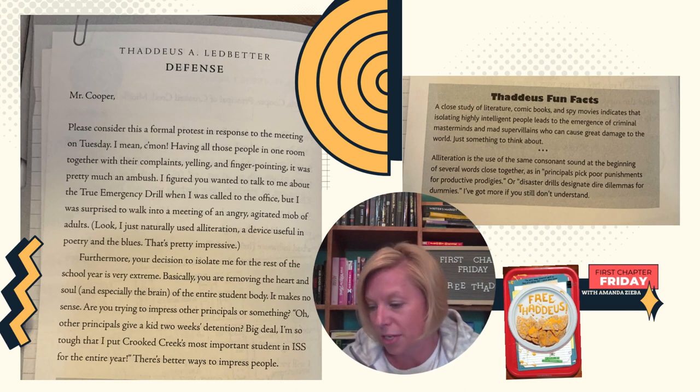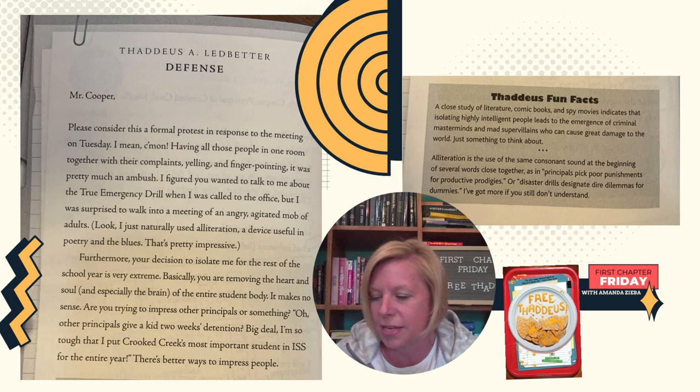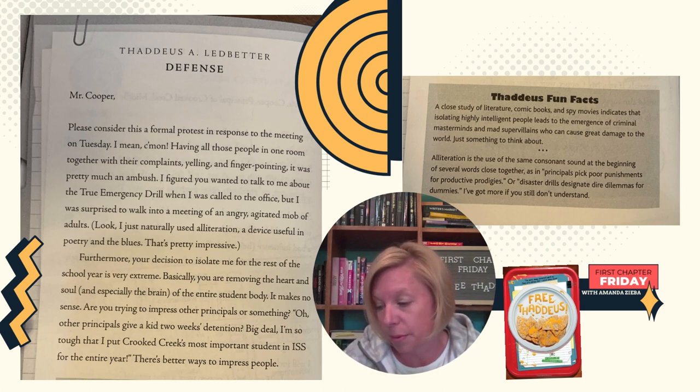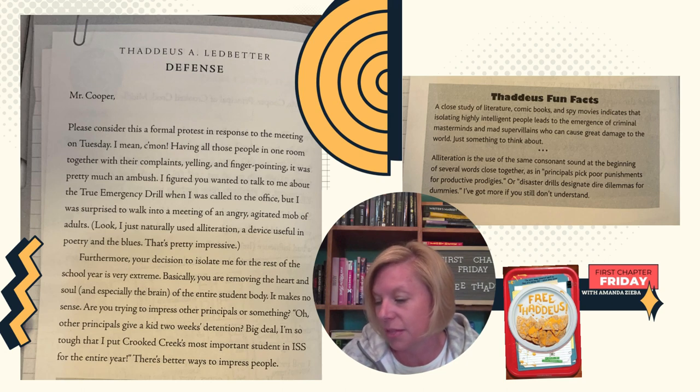It makes no sense. Are you trying to impress other principals or something? "Oh, other principals give kids two weeks detention? Big deal. I'm so tough that I put Crooked Creek's most important student in ISS for the entire year." There are better ways to impress people. Thaddeus fun facts: a close study of literature, comic books, and spy movies indicates that isolating highly intelligent people leads to the emergence of criminal masterminds and mad supervillains who can cause great damage to the world. Just something to think about. Alliteration is the use of the same consonant sound at the beginning of several words close together, as in "principals pick poor punishments for productive prodigies" or "disaster drills designate dire dilemmas for dummies."